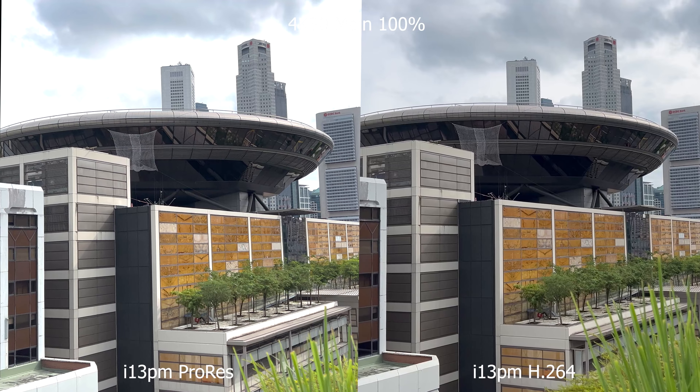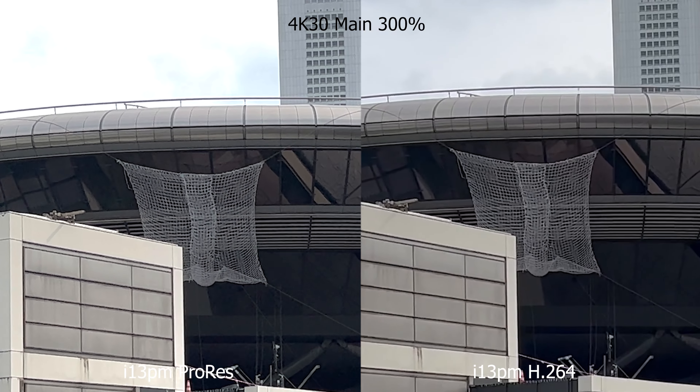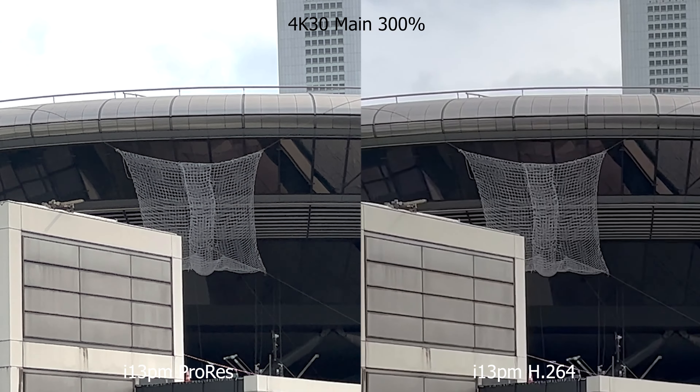Onto ProRes. ProRes is a video format that retains more data for manual processing afterwards. To the average user, you'll never need ProRes because normal mode already takes good video by default.